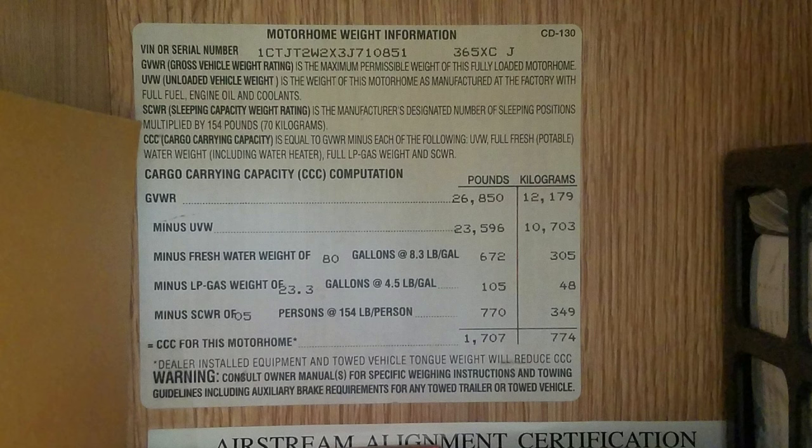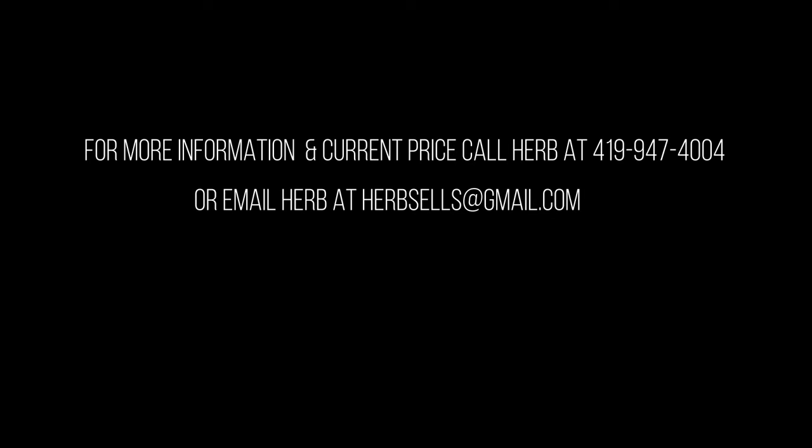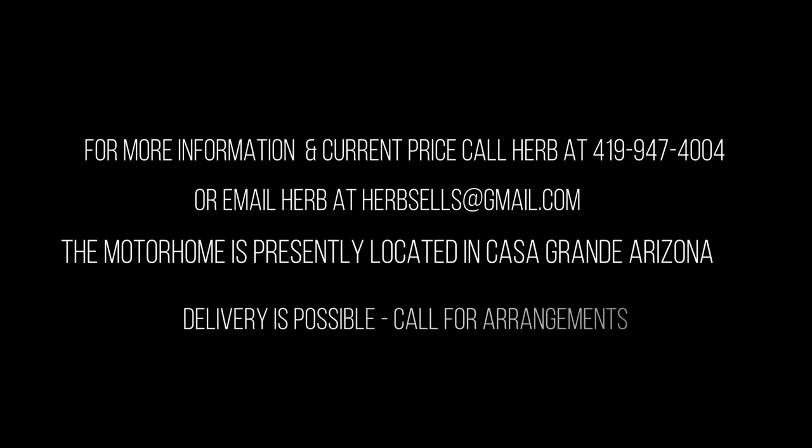If you're into numbers and statistics, here are a couple of data plates. Further down the page you'll see links to more technical data from Freightliner and Airstream. A complete briefcase of comprehensive printed material from Airstream is included with your purchase. For more information, to arrange a personal visit, or to have your new motorhome delivered to your doorstep, call Herb at 419-947-4004. Thanks for watching.